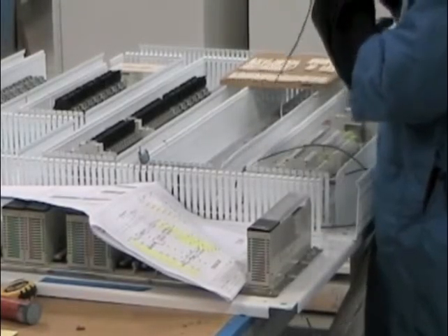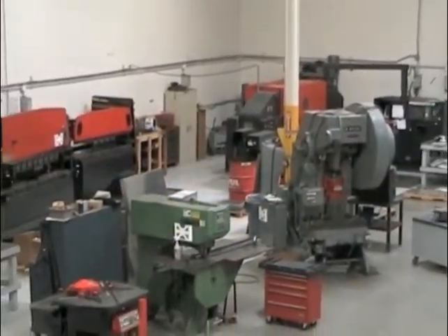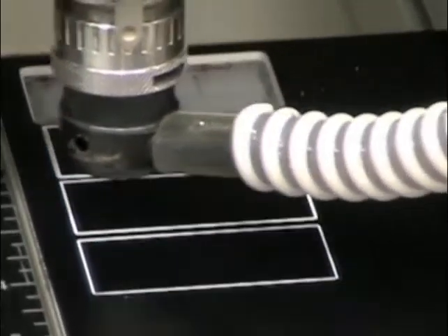ESL's experienced wiremen apply their skills to correctly wire control panels. In addition to shorter lead times, an in-house fab shop provides customers with greater flexibility for customized fabrication. ESL also creates labels and nameplates in-house, which gives customers more control in the customization of each project.